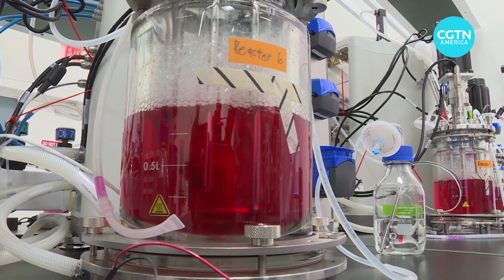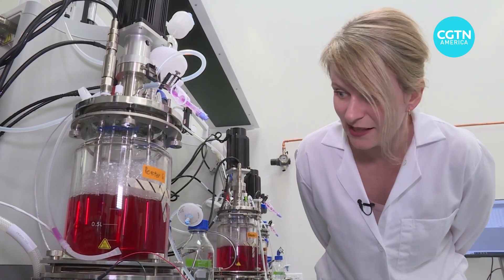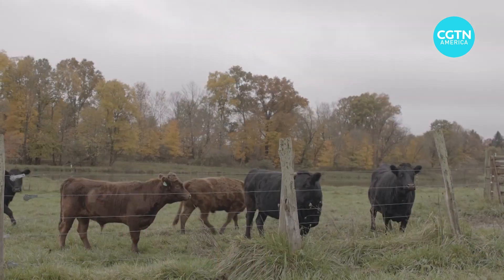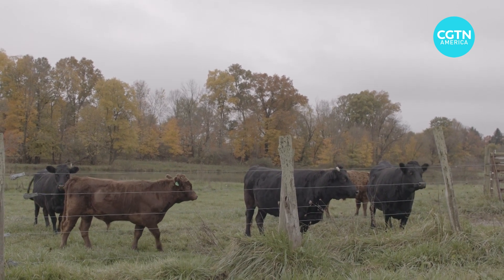How long do the cells stay in there? One to two weeks. And imagine and compare that to the idea of growing a cow. And you're not killing an animal, right? The original donor animal is still happy and thriving, living in Ohio somewhere on a lovely farm. So that cow wasn't harmed in the process.